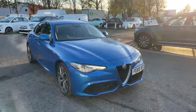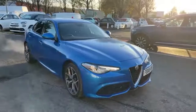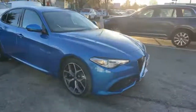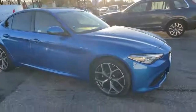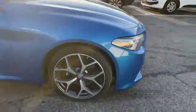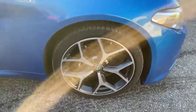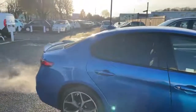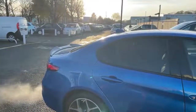Hi, this is Nick from Lipscomb Alfa Romeo. I'm just going to show you around this 69-plate Giulia Veloce, finished in a lovely light blue color. It's got the alloy wheel upgrade with the black calipers, privacy glass, and in the rear you can see an aluminium graphite composite boot spoiler there.